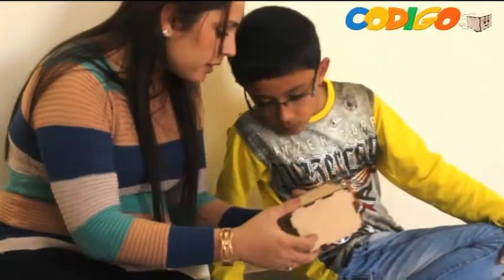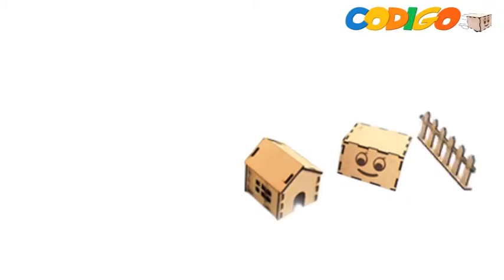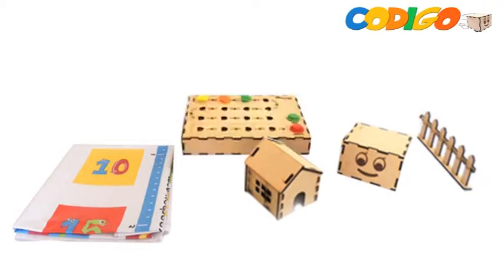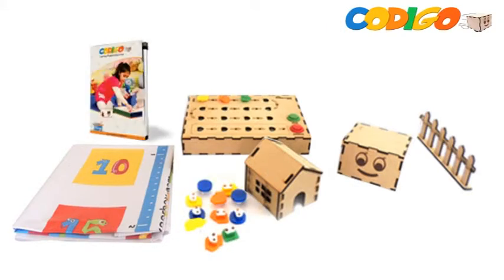Codigo comprises of Robby Jr, a smiling robot, a room, fences, and an arena on which problem statements can be laid out for the kids. A brain box, which is the physical programming interface, a set of colorful instruction blocks to set the code, and a playful manual explaining how to use Codigo and illustrating different problem statements.